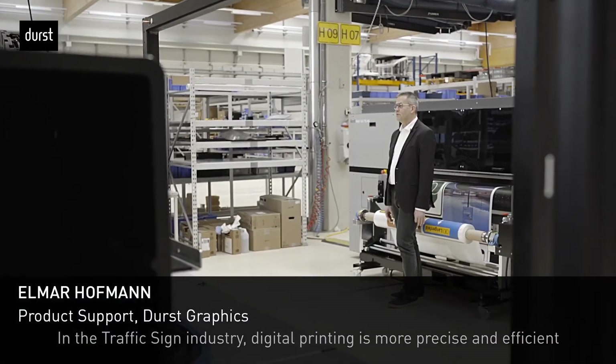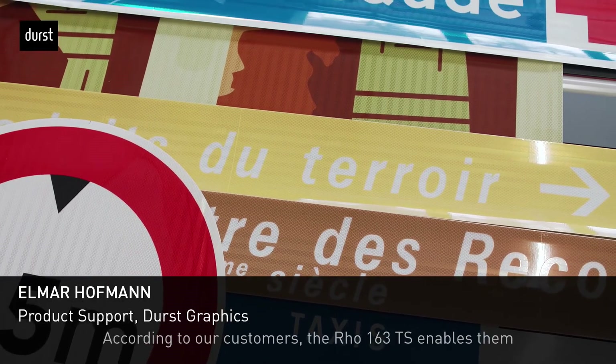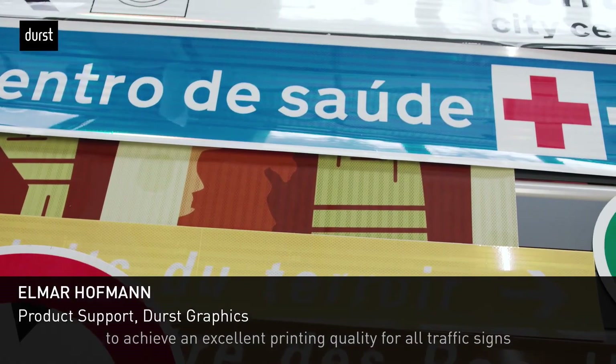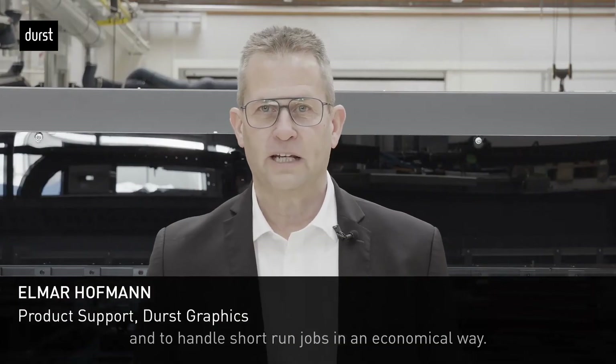In the traffic sign industry, digital printing is more precise and efficient compared to the analog way. According to our customers, the Rho 163 TS enables them to achieve excellent print quality for all traffic signs and to handle short-run jobs in an economical way.